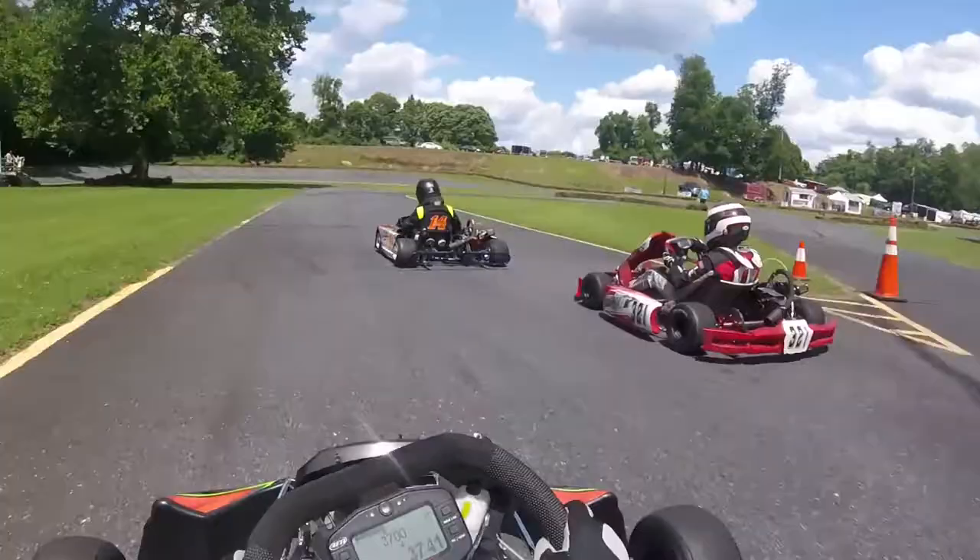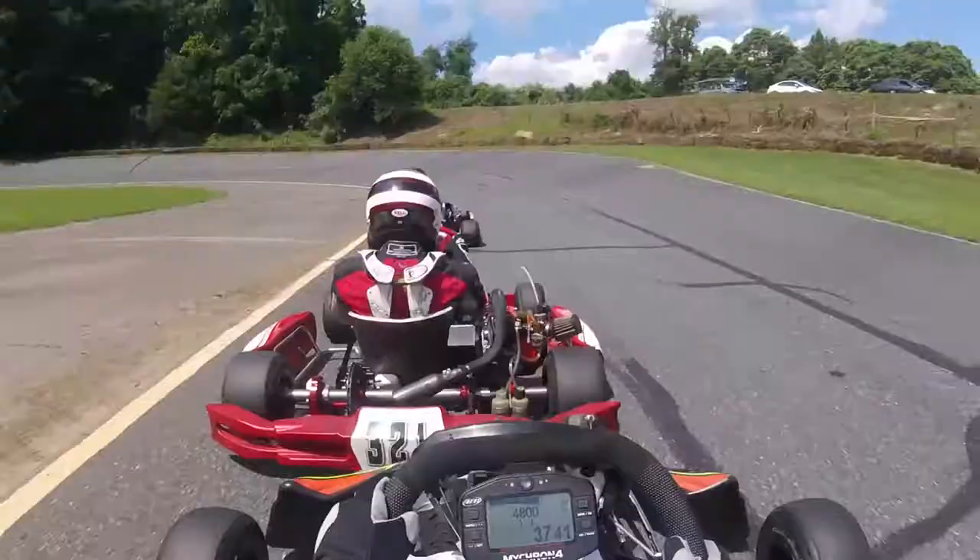Practice makes perfect, and as the season progresses, the drivers get better and better at battling in close quarters.